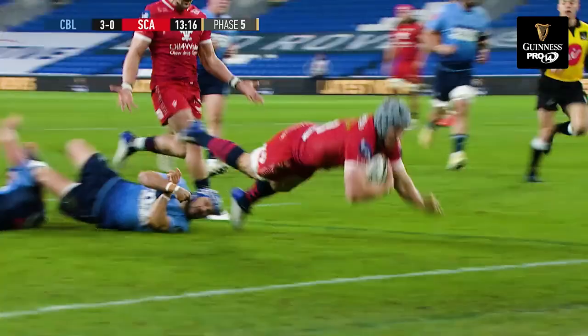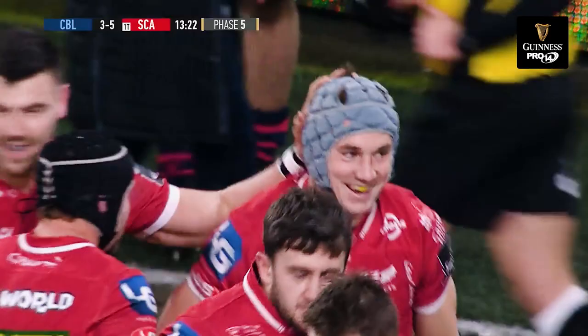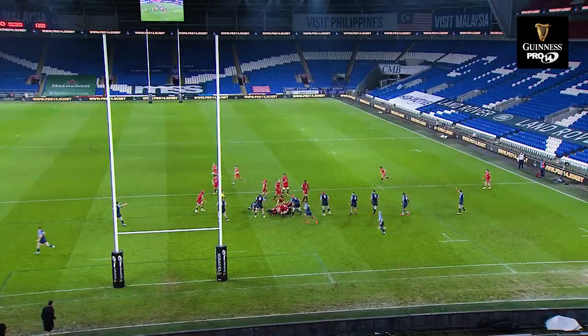Penalty advantage for the Scarlets, beautiful pass — Jonathan Davis has the strength to break the final tackle and score the first try of the game. He just delays his pass as the defence rushes up, and Jonathan Davis, experienced enough to know he can go into that hole.